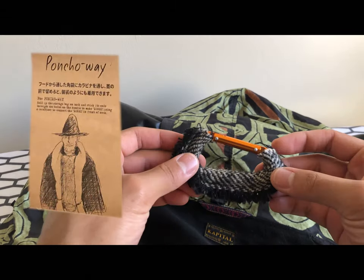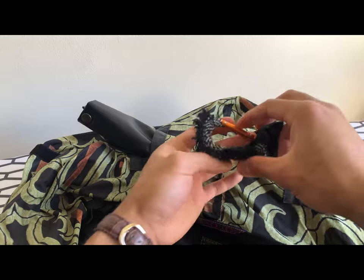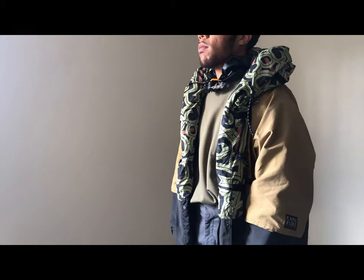From here, a carabiner can be used to link the holes on the ends of the bag to achieve the look of the poncho way, which is characterized by the snap fastening. The carabiner I am using is also from Capital — I purchased it from the store in Kyoto.